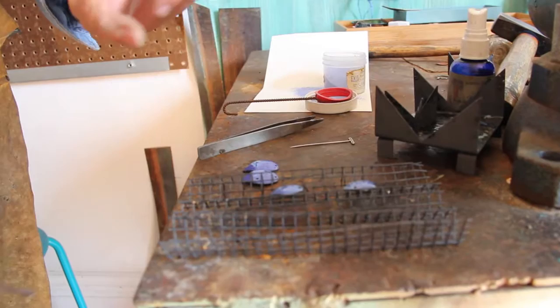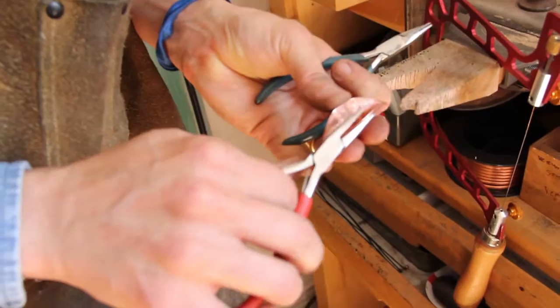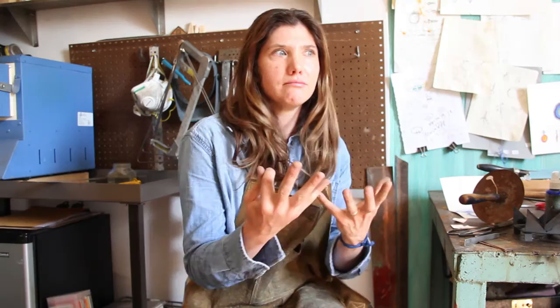I get excited when people are excited about my work and they really just want to wear it. It's great when they put it on and look amazing — they look great in the work. They look great in a pair of earrings and they're excited and happy, and it's like their favorite pair of earrings. So it's just good to make people happy through making something that they look good in.